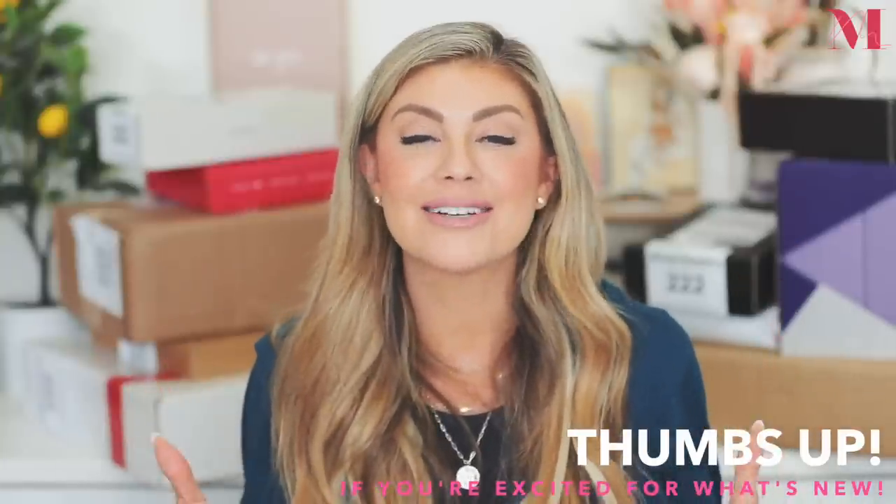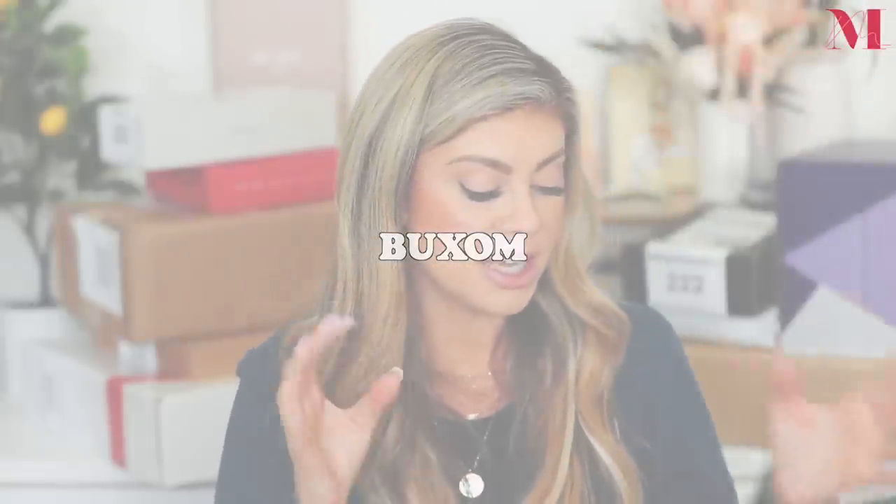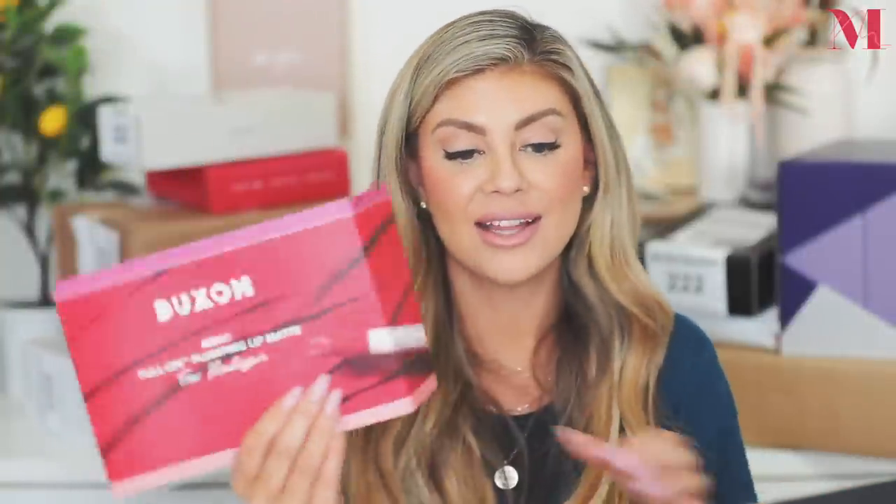For our first box we have makeup, and this one is from Buxom. I'm super excited about this — it's the new full-on plumping lip matte. I love how they personalized it too. The letter says they're excited for us to experience their full plumping lip matte collection, with favorite shades and coordinating powerline lip liners. It's hydrating with a velvety smooth finish — a stable product for perfecting your winter pout.